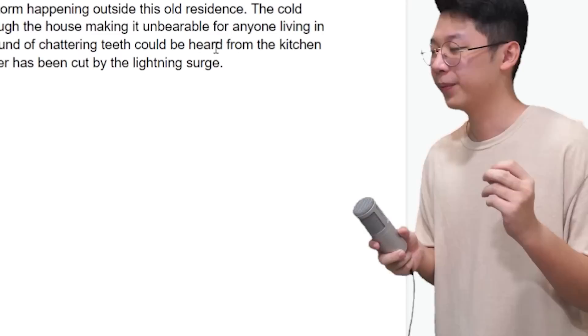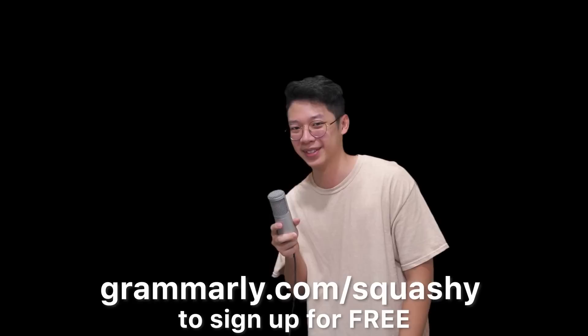If you have a different audience, it will actually adjust the words you use for that specific audience — such as business or school. Also, if you double-click your words, you can use Grammarly's synonym feature to replace words with better-fitting ones. It also has a word count feature. Go to grammarly.com/squashyboy to sign up for a free account, save countless hours on your assignments, and get 20% off premium using my link.